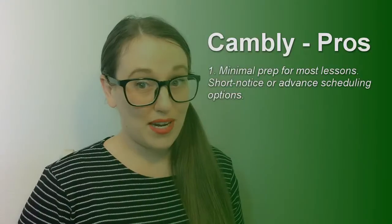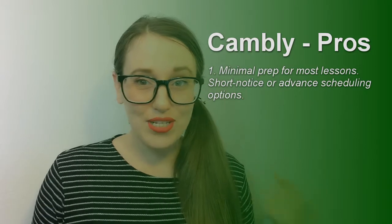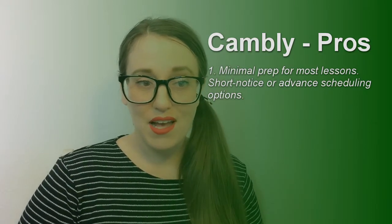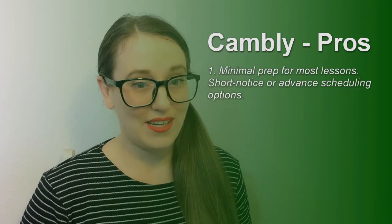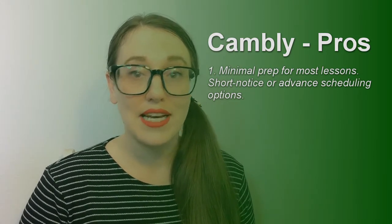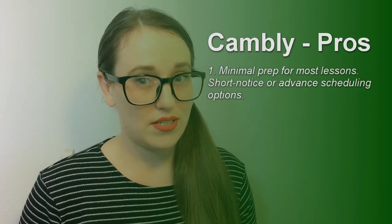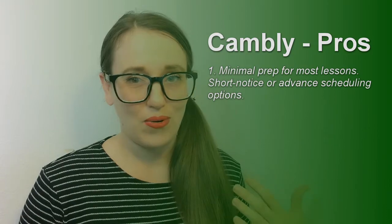Let's look at the pros of Cambly. The content is provided for some lessons, and for other lessons it's just like a free talk only sort of thing. It doesn't seem like there's any real prep required. You just log in and take the calls that come to you. I think you can schedule with students in advance if you want, but you also have the option just to kind of be short notice and go on the fly.